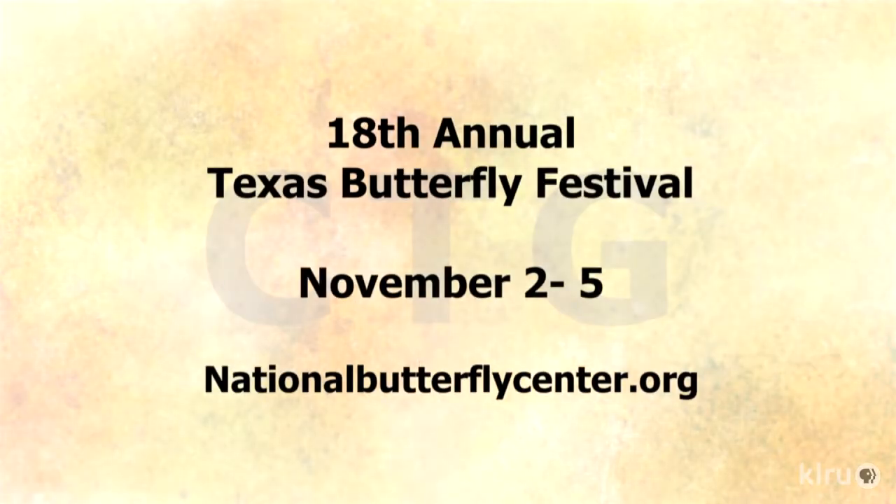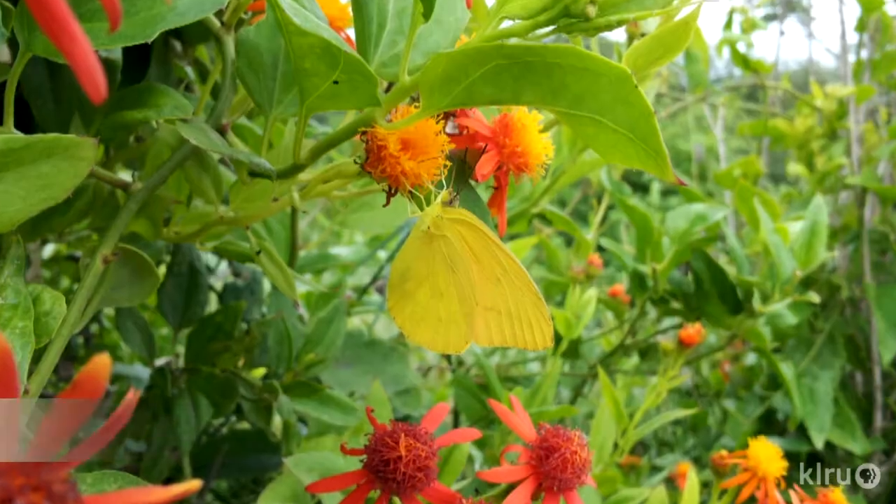The 18th annual Texas Butterfly Festival is in Mission, Texas, November 2nd through the 5th — four days of field trips and excursions to renowned public lands like Santa Ana, and private lands, with world-renowned trip guides. It's peak migration season and a chance to see the Rio Grande Valley.